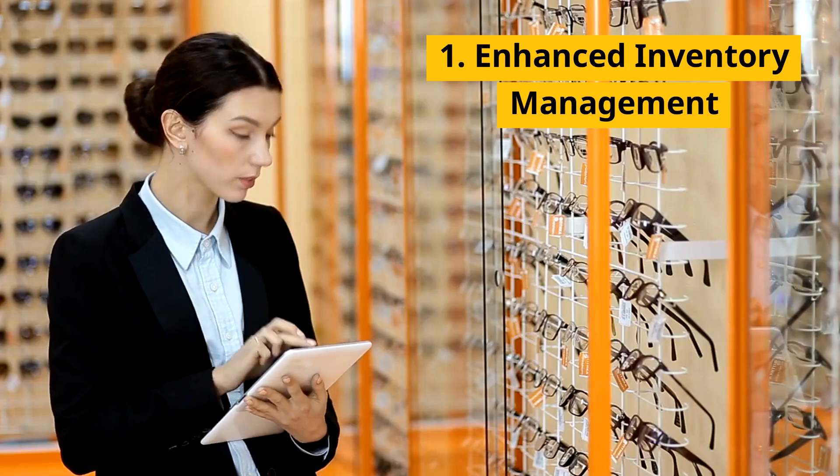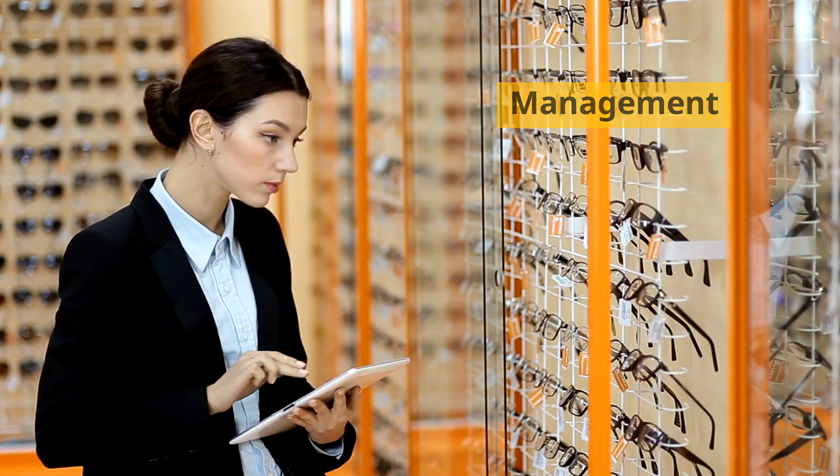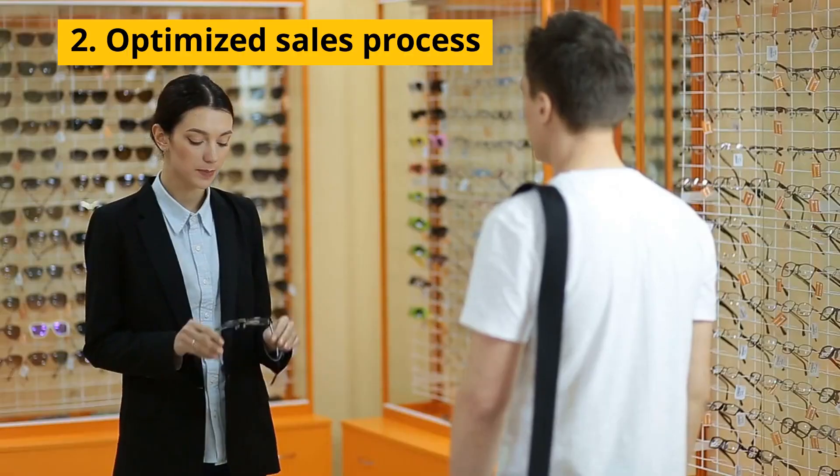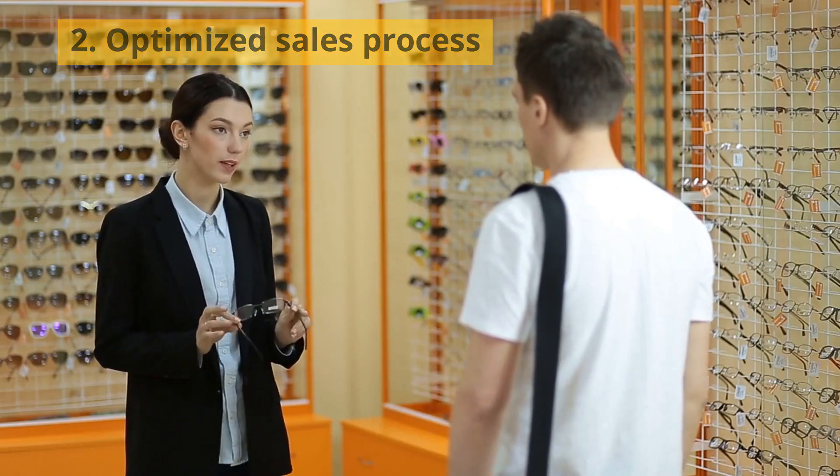First off, ChainDrive enhances your inventory management, making it easier to track and optimize your eyewear products. It also optimizes your sales processes, so transactions are smoother and your customers leave happier.